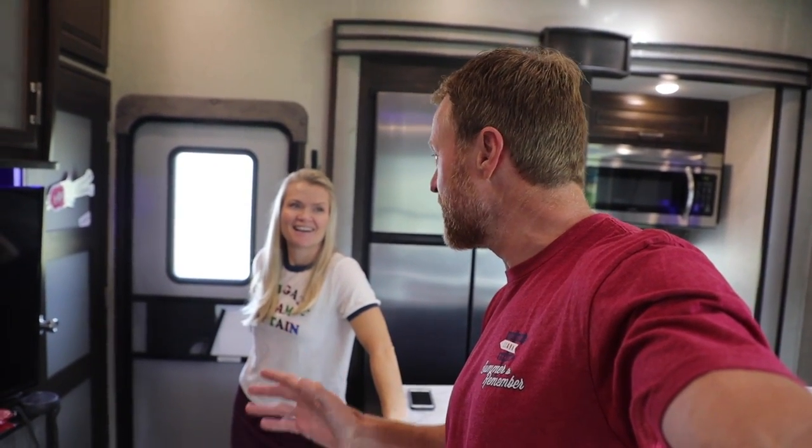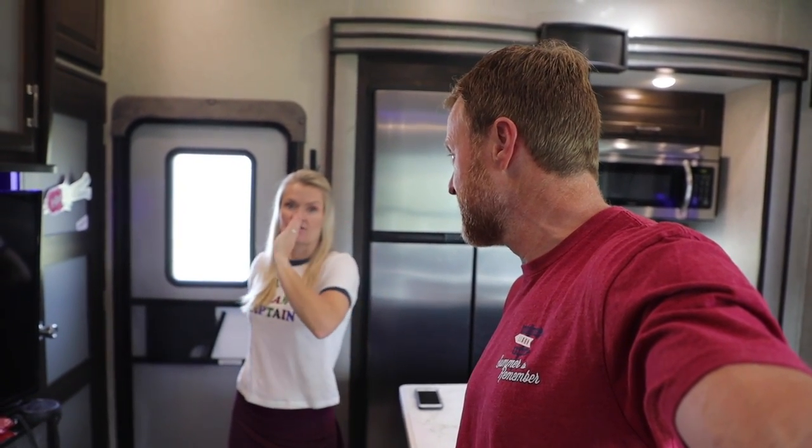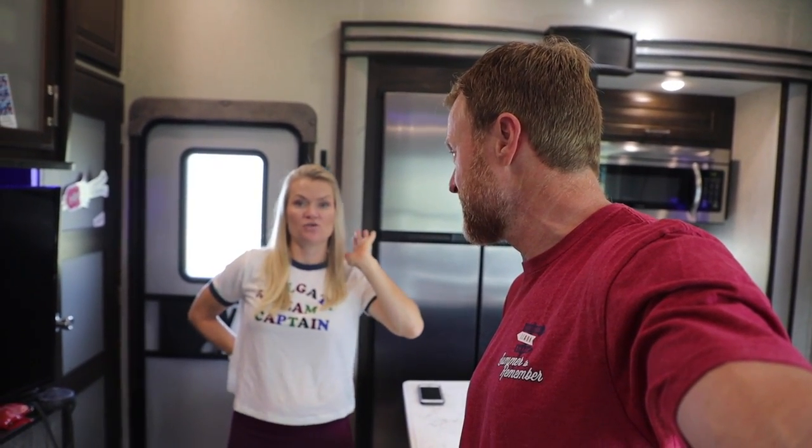You do laundry differently on the road than you did at home. Yes — I've learned how to get certain things dried first so we can start the folding process. I can't wait to share with you so that you can get in, out, and on your way.